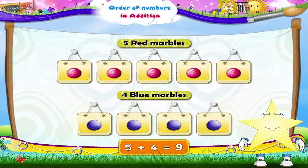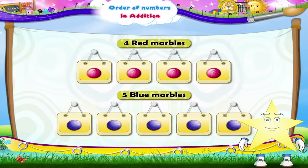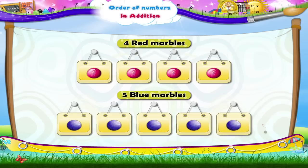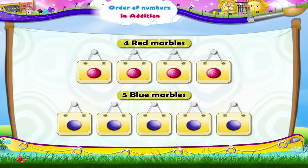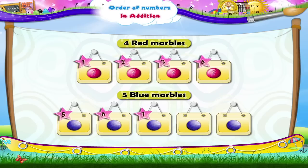Now, Starry, close your eyes. You can open your eyes now. Hey! The number of marbles have got interchanged. Now, there are four red marbles and five blue marbles. Let us count and check the total number of marbles now. One, two, three, four, five, six, seven, eight, nine. There are nine marbles again.